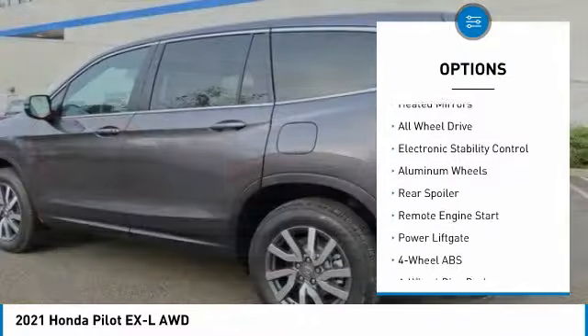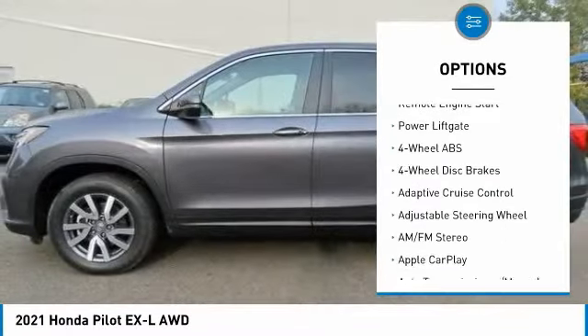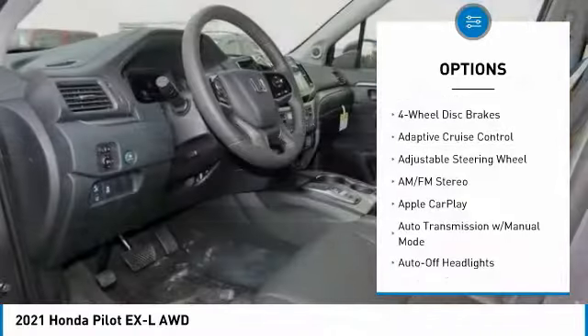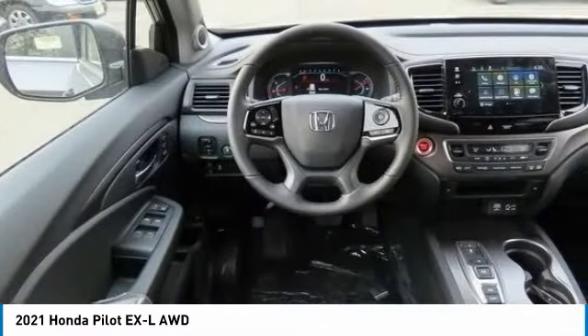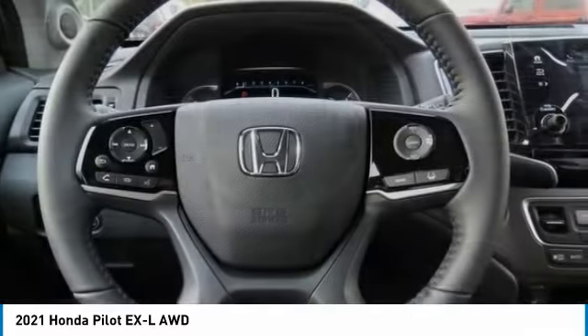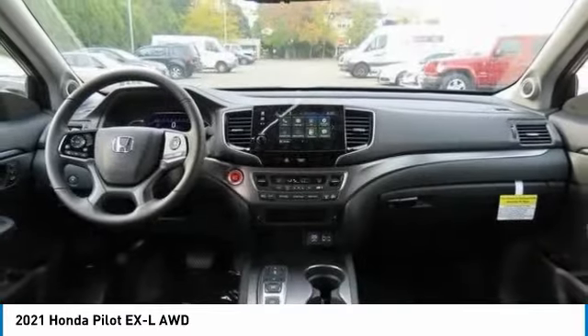Tire pressure monitoring system, sunroof, heated mirrors, all-wheel drive, electronic stability control, aluminum wheels, rear spoiler, remote engine start, power liftgate. Drive away with a great deal on this vehicle — call or stop in today.